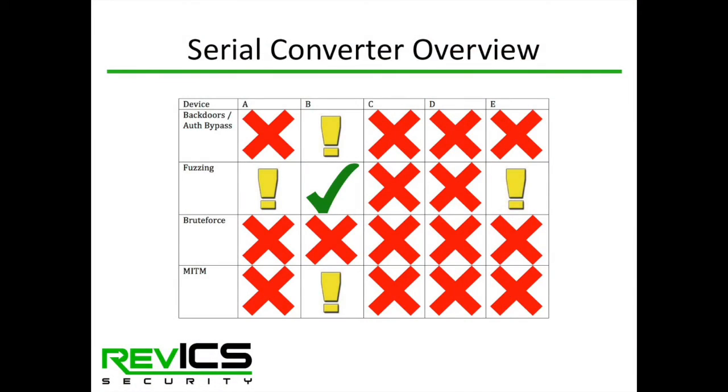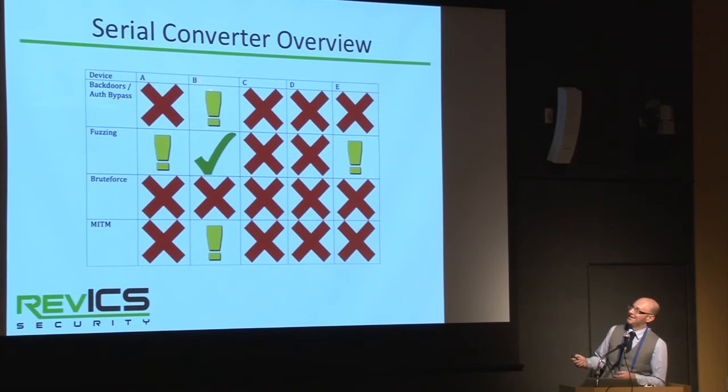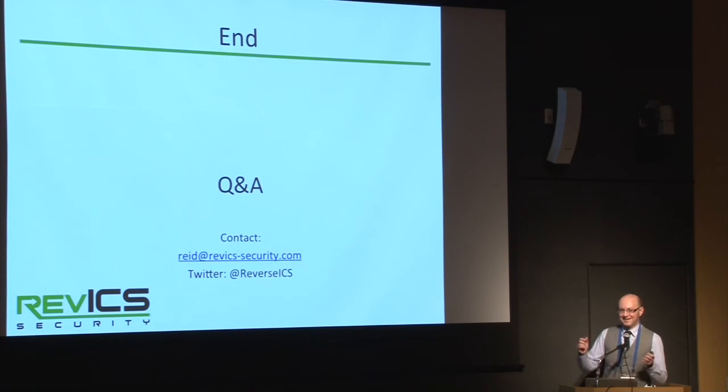We rated the serial converters based on their vulnerabilities. Column A is the MOXA N-Port 5000 series, column B is the N-Port 6000 series, columns C and D are the Lantronics and Grid Connect devices, and column E is the Digi 1-SP. A red X indicates a serious failure, a yellow exclamation point means something bad but recoverable — like a device crash — and a green check mark means the device passed that test. MOXA has some good marks in that fuzz testing of the web server and other protocol ports didn't produce crashes, though the 5000 series does crash on the buffer overflow.